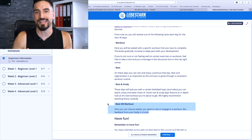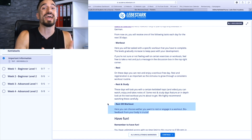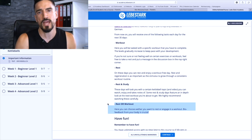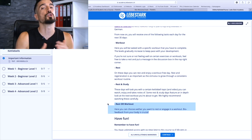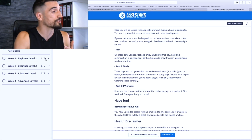What 'Rest or Workout' means is you can either work out if you feel like it, or you can take a break. It is very important to listen to your body when working out and when regenerating. Some people feel fine when they keep going and other people need a break — that's totally fine no matter what camp you belong to.